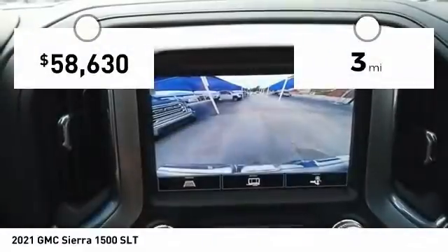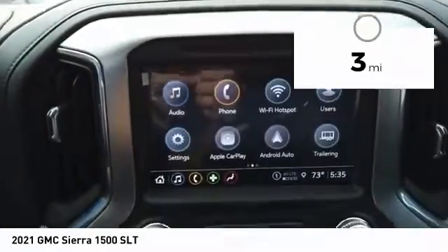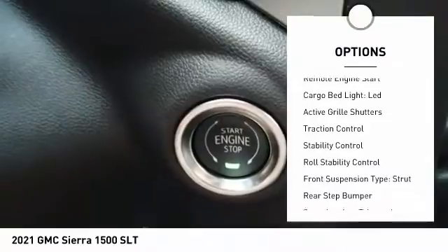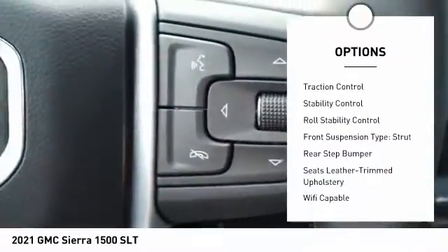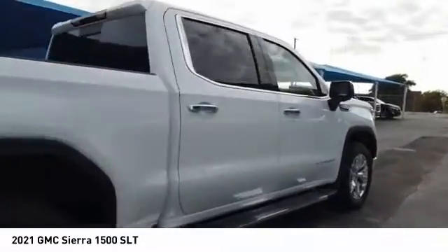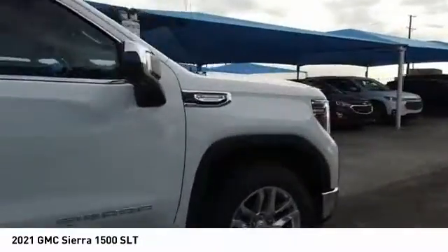This vehicle has less than 100 miles. Here are some of this vehicle's great options: power windows with safety reverse, tailgate step, remote engine start, cargo bed light, LED, active grille shutters, traction control, stability control, roll stability control, front suspension type strut, and rear step bumper.